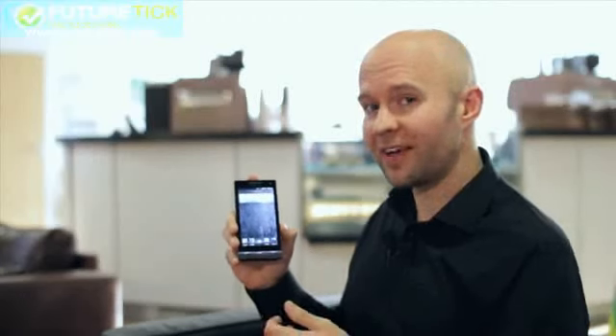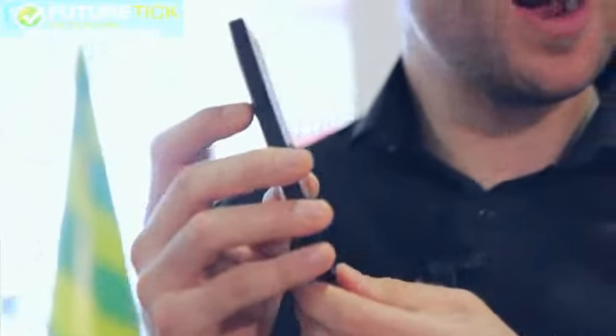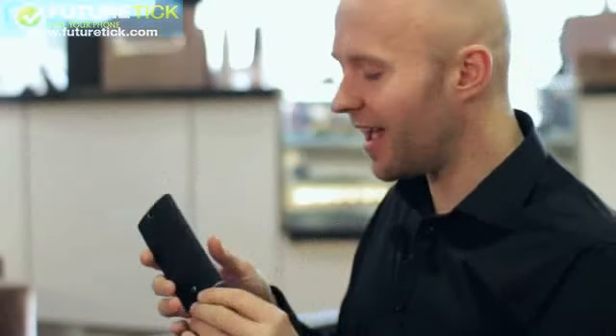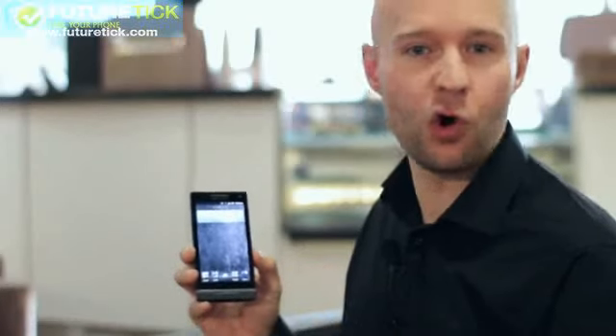The design of the Xperia S is quite a departure from the previous Sony Ericsson phones that we've seen. This one comes in a really nice minimal design. It's got a beautiful matte black finish, and there's now this really unique illumination strip at the bottom of the phone, and this will light up and change colour depending on the interactions of the phone, such as messaging or calls.